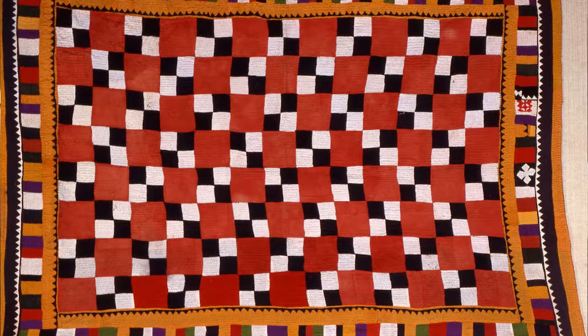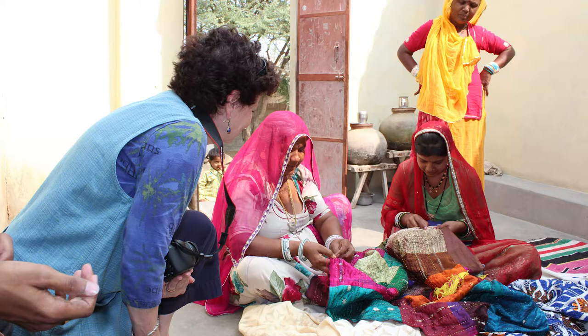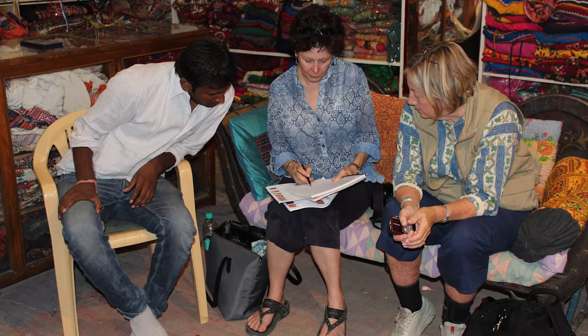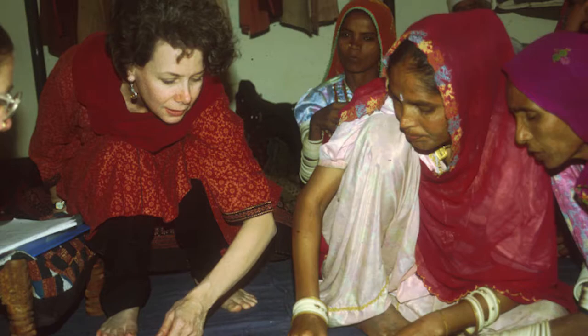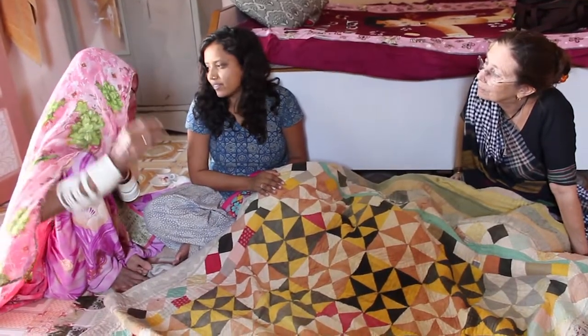I bought it — it was very inexpensive — and went home happy. I kept examining and enjoying it all week. The next week we still didn't have our things, so I went to another handicraft shop and basically the same thing happened: at the bottom of the pile was another quilt. Stoddard liked the quilts so much she kept going back to the market, and soon became curious about their origin.